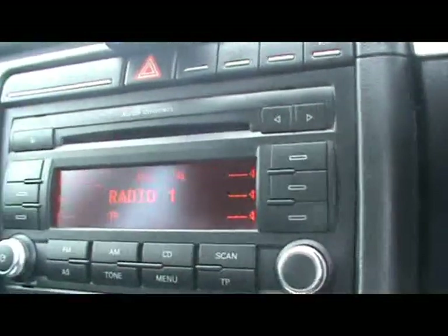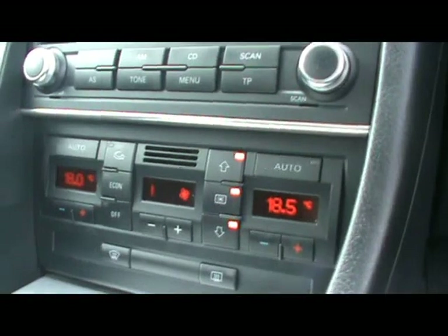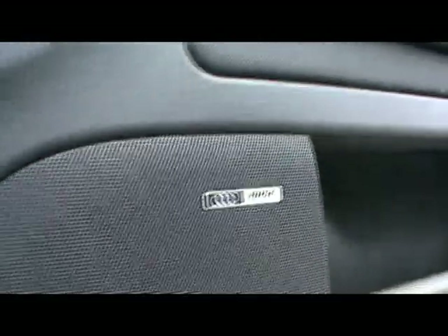Alright so into the front then — the Audi Concert radio and CD player, Bluetooth telephone kit, and dual zone digital climate control. We've also got the Bose sound system, which makes a really nice difference.